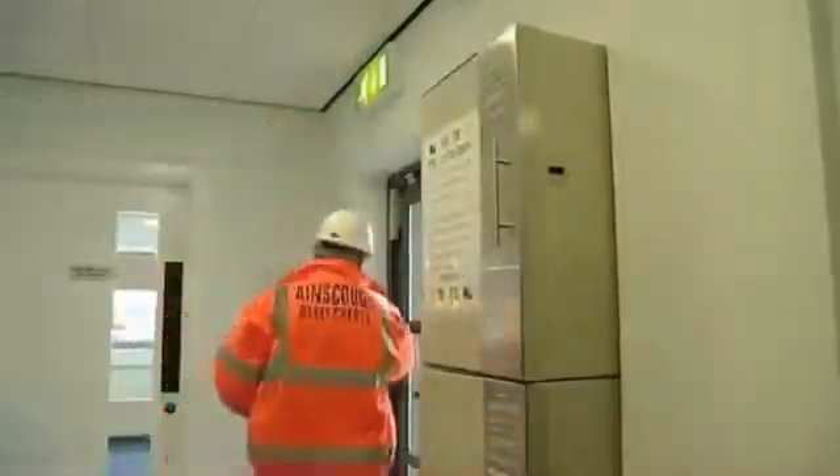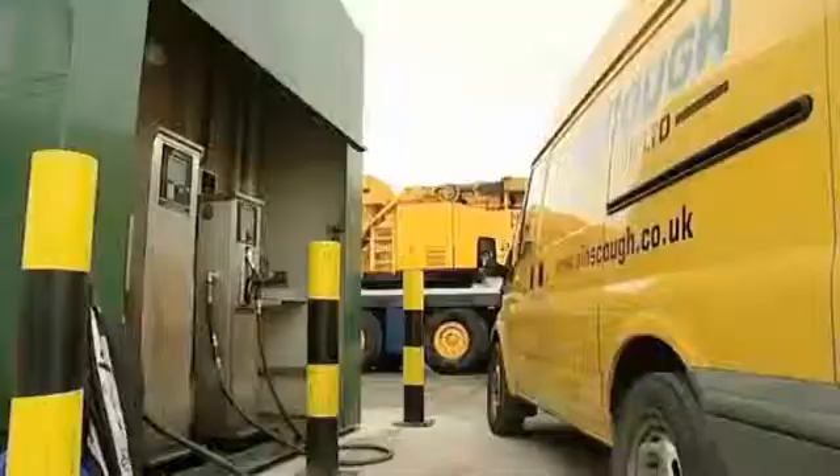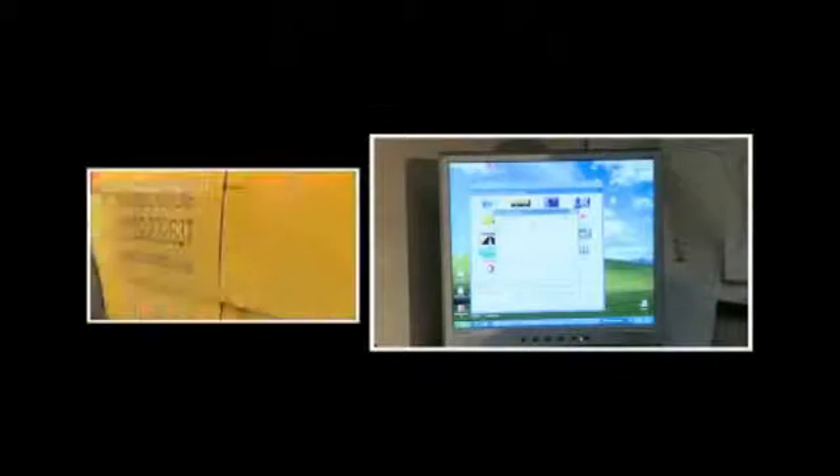Stock is an important aspect of any commercial transport organisation. Knowing accurately how much stock you hold at a given time can save money by helping you make informed buying decisions. The fuelling information collected on-site can be integrated with fuelling information from off-site, provided by your fuel card supplier.